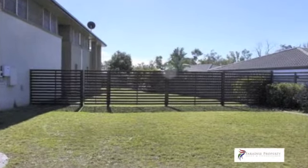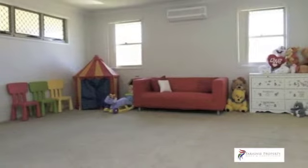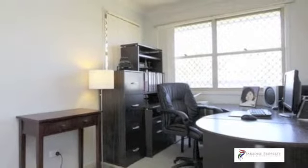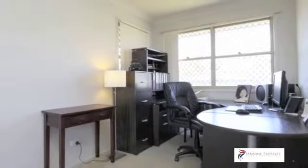Upstairs you'll find another living area, perfect for a media room, teenage retreat or conversion into extra bedrooms. There's also a purpose-built study nook with data and phone connections.